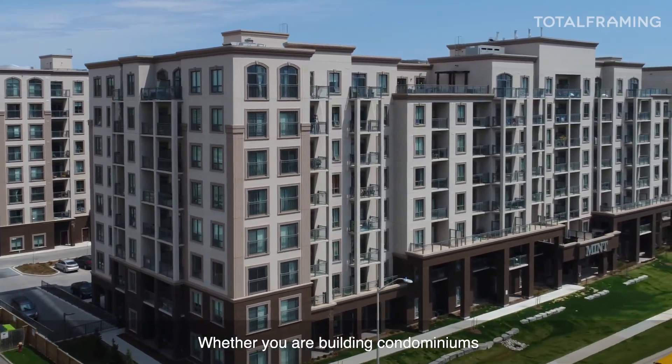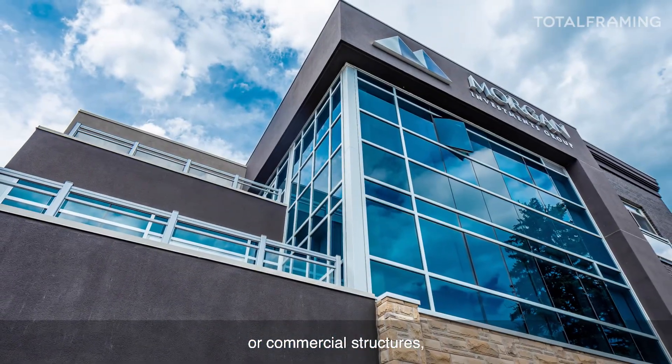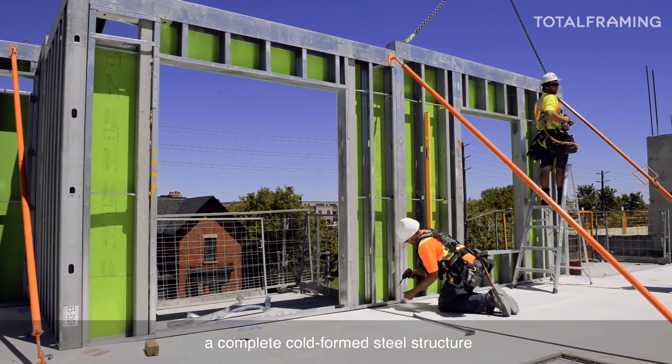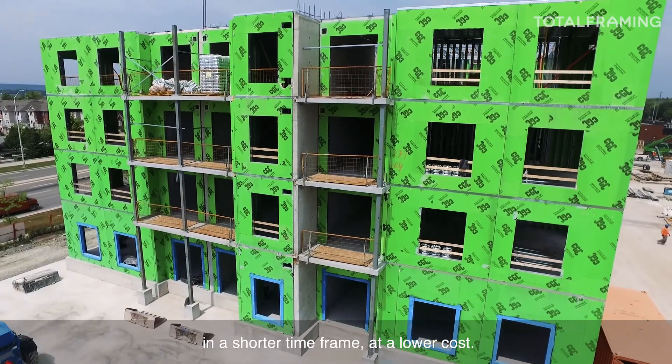Whether you are building condominiums, apartments, hotels, affordable housing units, or commercial structures, iSpan's total framing system offers a complete cold-formed steel structure that allows you to create higher quality structures in a shorter time frame at a lower cost.